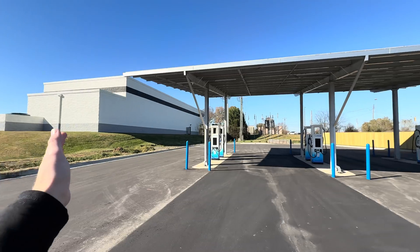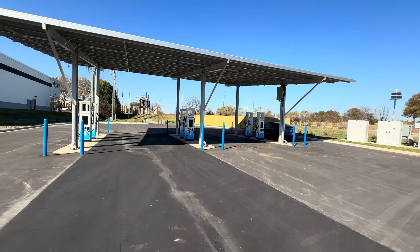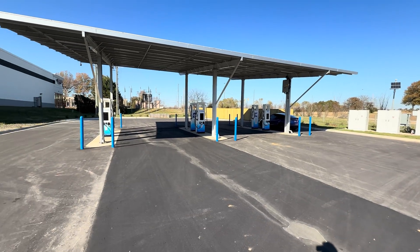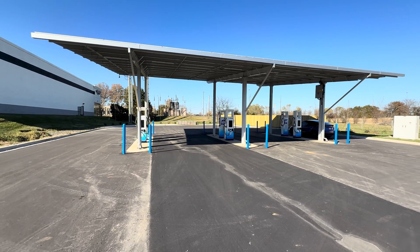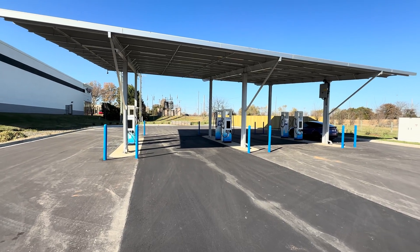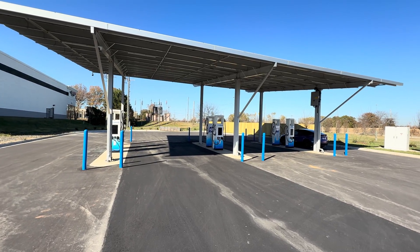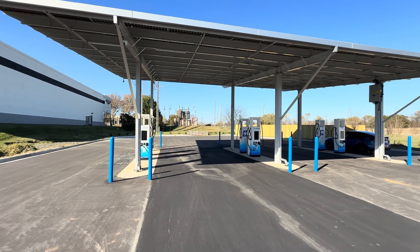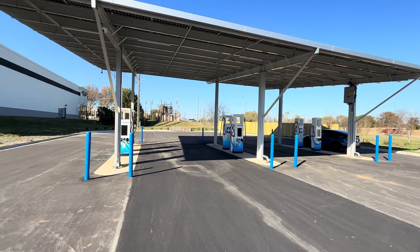Here we have the site. We have a solar canopy, which I know everyone seems to love. It does add a lot of complexity to the site, which I'll show you in just a moment. This is from an operator called Coulomb — they're actually owned by a local solar company that has recently gotten into charging. Interesting that they've done this.